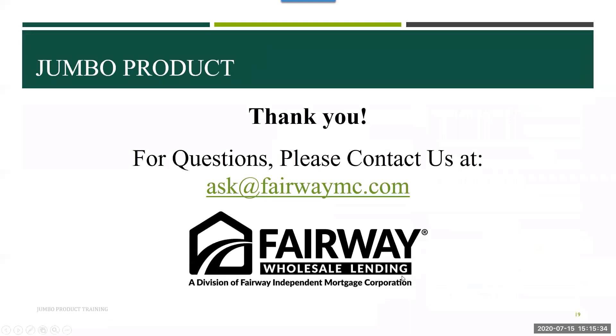If you have any questions, please put them in the Q&A box below and we will answer those. You can also reach out to us at ask@fairwaymc.com. The first question we have: what if the forbearance was already made current two months ago and the borrower wants to buy with jumbo? The current guideline is that we cannot do that — they have to wait the 12-month waiting period.